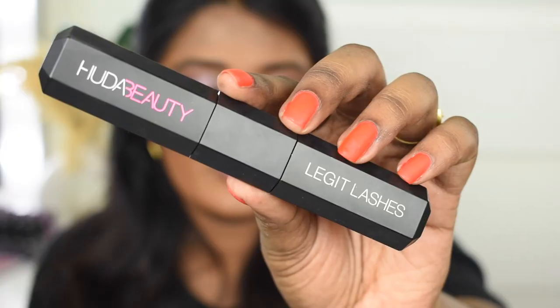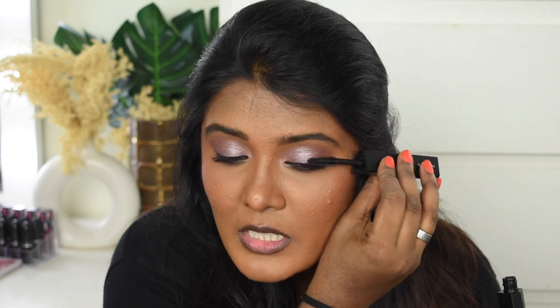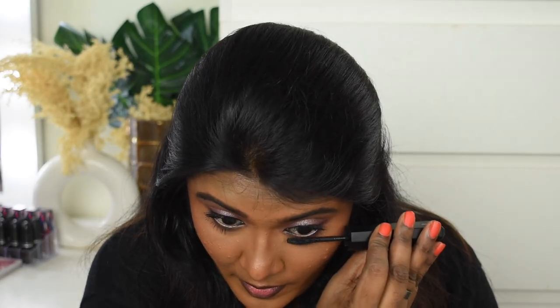Next, I apply mascara. I am recently obsessed with the Huda Beauty Legend Mascara. I'm going to use the volumizing side on my upper lashes. This mascara works like magic — it is super good and super amazing. If you invest in this mascara, you will never regret it. I'll also use the lengthening side on the lower lashes. That's it — we are done with mascara.